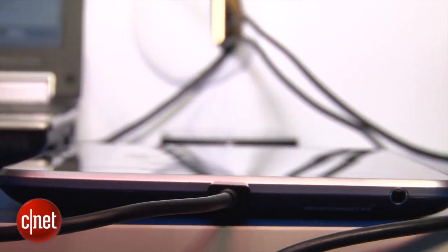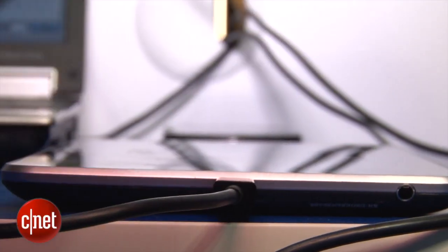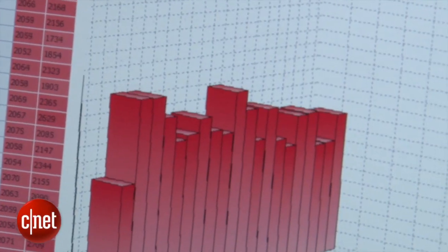Hello, I'm Luke Westaway for CNET here at Mobile World Congress 2013, checking out one of the more unusual pieces of technology that we found around the show. It's a touchscreen technology that even works when your hand is hovering above the panel. This panel is made by STMicroelectronics,